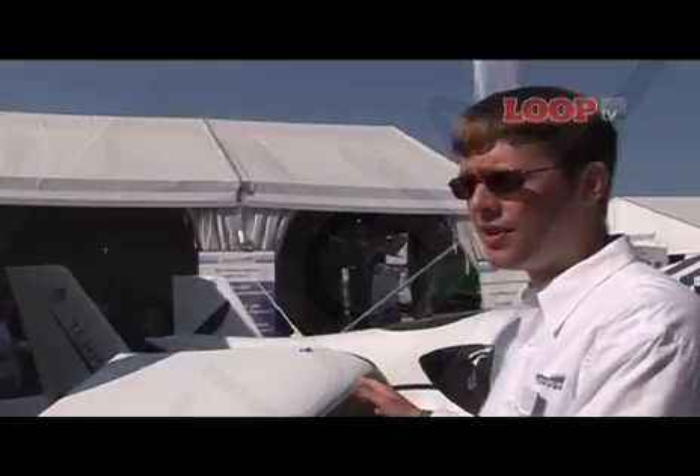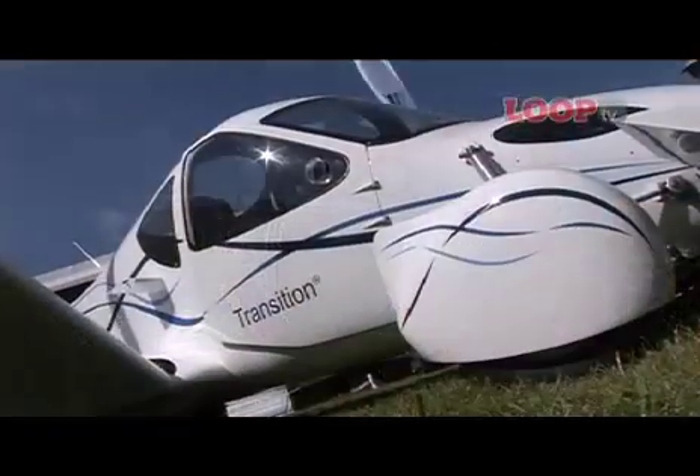This is Terrafugia's Transition, our proof-of-concept vehicle. It's a roadable light sport aircraft, so it's an airplane that can fold up its wings, drive down the road, and park in a standard-size garage.